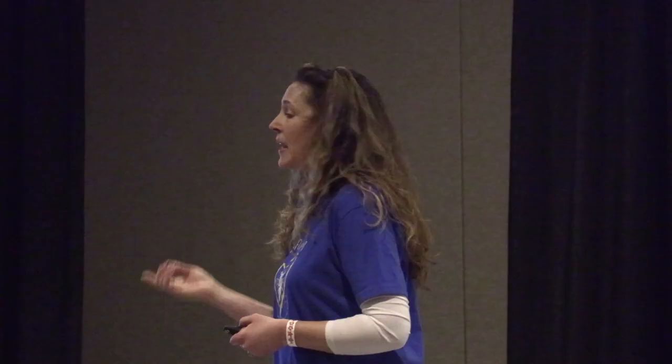Then you want to store them in your fridge at 39 degrees with 65% humidity. We have a giant walk-in refrigerator where we keep all our bees — it's pretty cool.